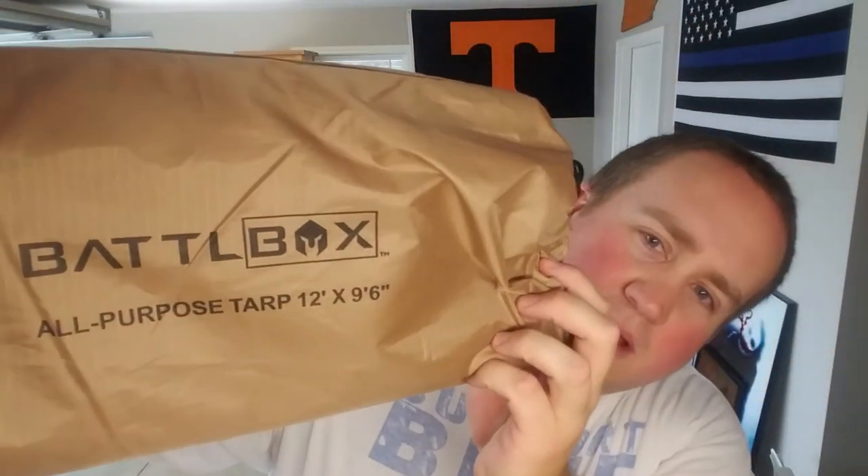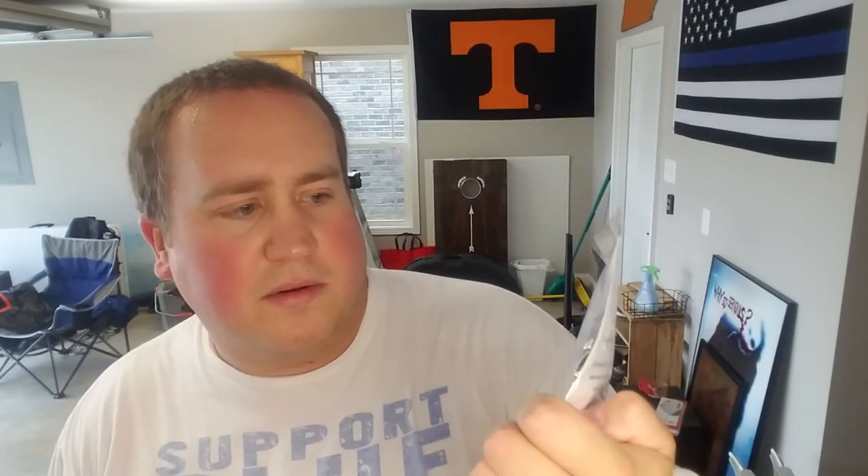Next thing I've got is also from BattleBox — BattleBox has kind of given me ideas and helped me get started on a lot of my bug out stuff. This is an all-purpose tarp, 12 foot by 9 and a half foot. It's great for a rain canopy, or you could use it to build a lean-to and help keep rain off the tent. I've also got some Grommet clips — tarp clips that clip on, grab the tarp, and help stretch it out and keep it taut. You can also use the tarp as a footprint for your tent to get it off the ground, and in an emergency you can set it up for rain collection — it rains, water pools in the middle, and you've got drinking water.